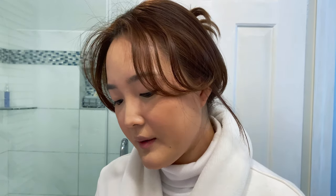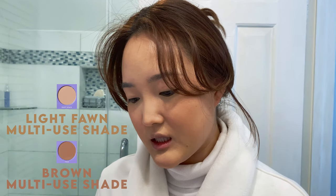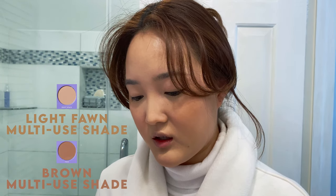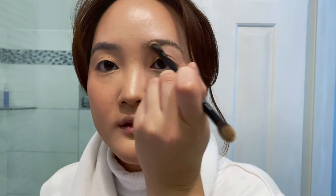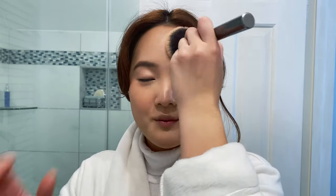I'm actually going to take the flat side and do my brows. I'm going to take the shade Deep Space and Face from the palette, mix those together, and just fluff that in. So now that my brows have kind of been fixed-ish, I'm going to powder my face.